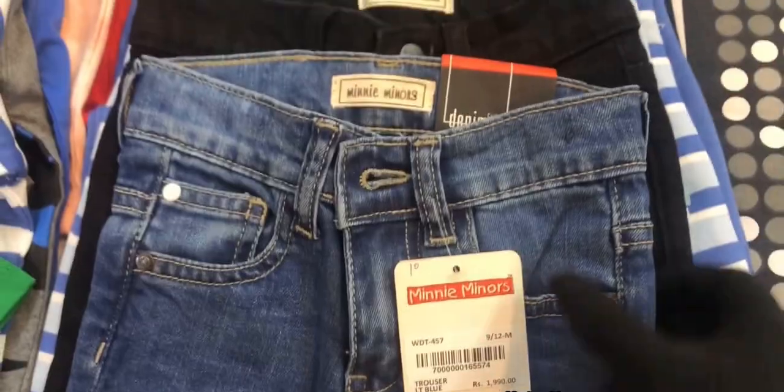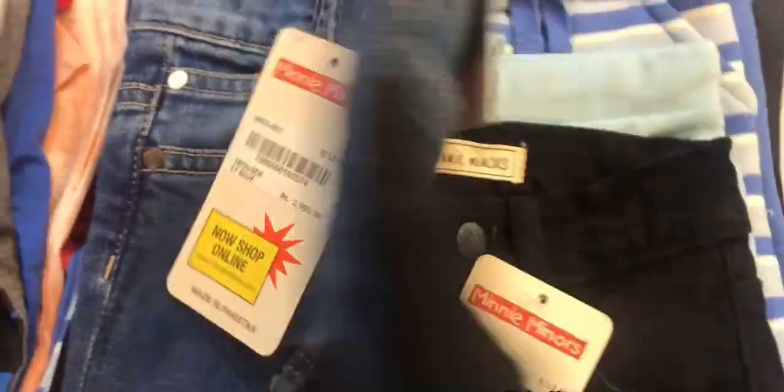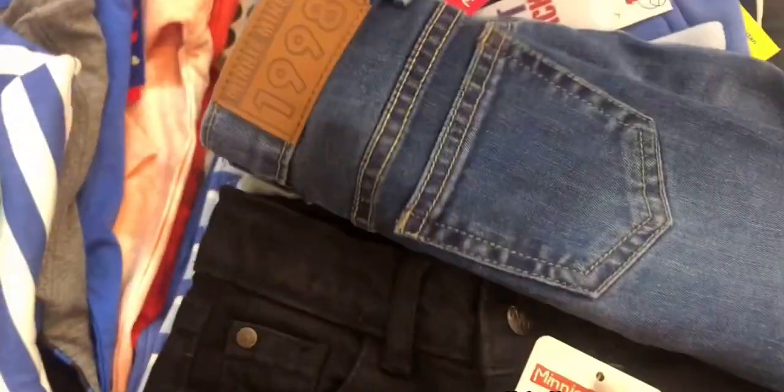These are jeans — I have denim jeans, the usual denim jeans. You can adjust the length and fold the pockets. There are logos and pockets on them.